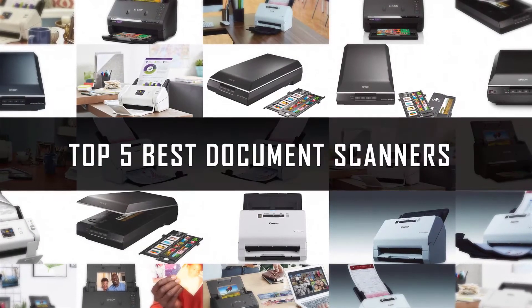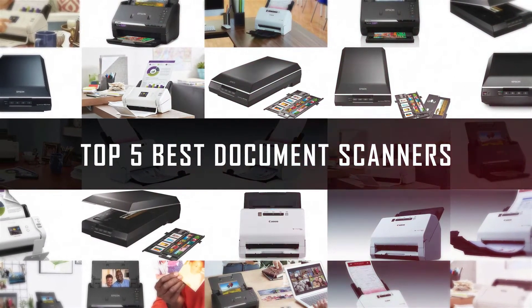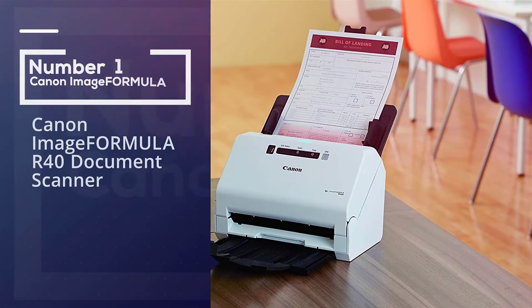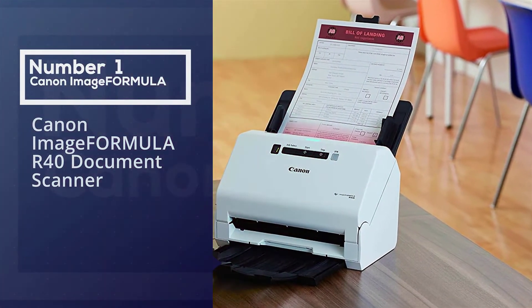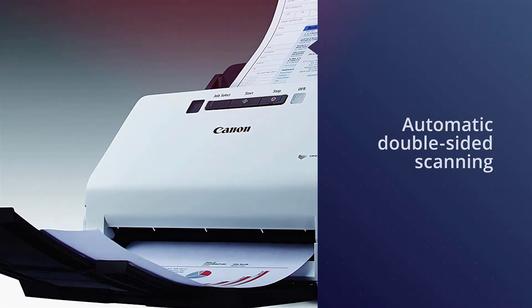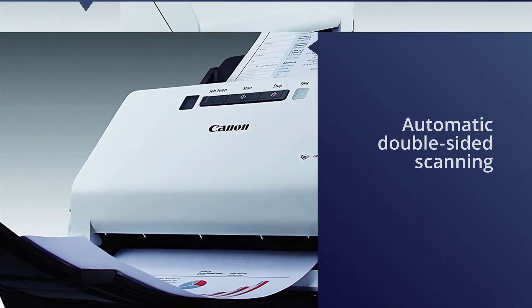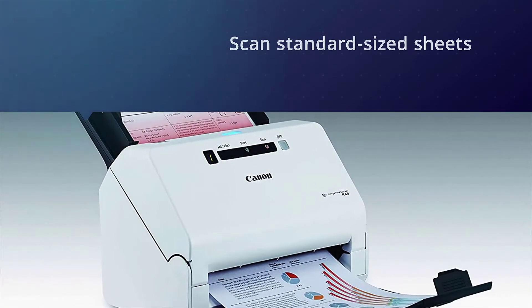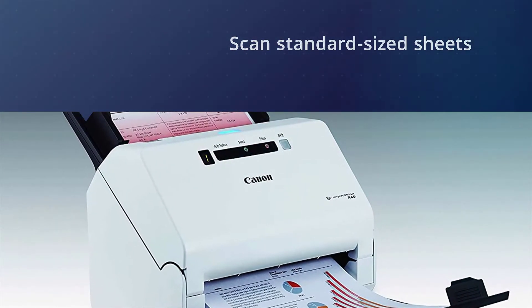If you are looking for the best document scanner, here is a collection you have got to see. Number one, most popular: Canon imageFORMULA R40 document scanner. It has automatic double-sided scanning in both color and black and white, so employees won't have to manually flip pages over. Additionally, it's able to scan standard-sized sheets of paper.